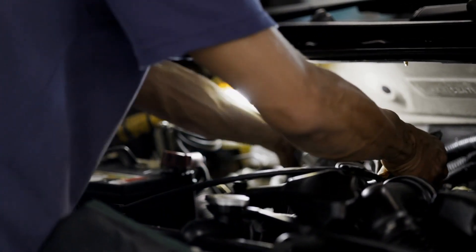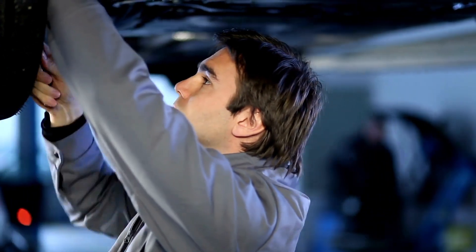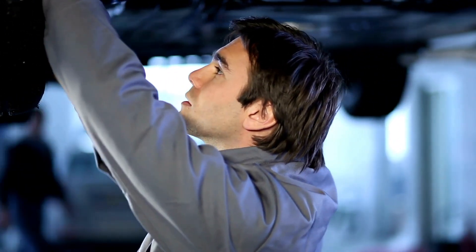Five symptoms of fault P0087: engine stalling or shutting down unintentionally, boot problems, low engine performance, reduced engine power, and check engine light on.